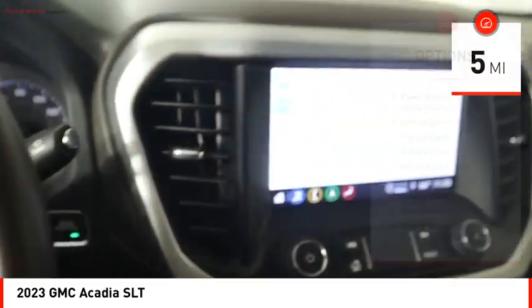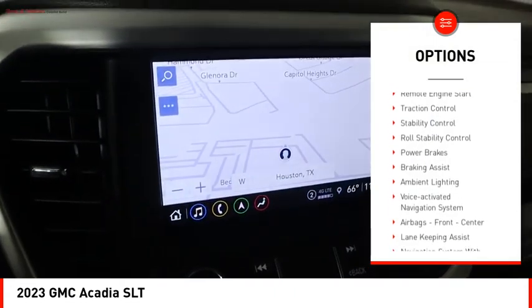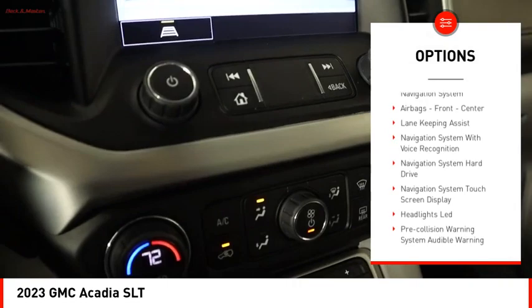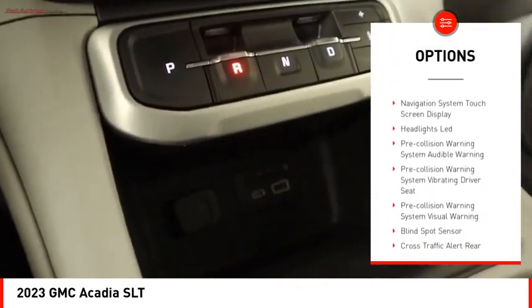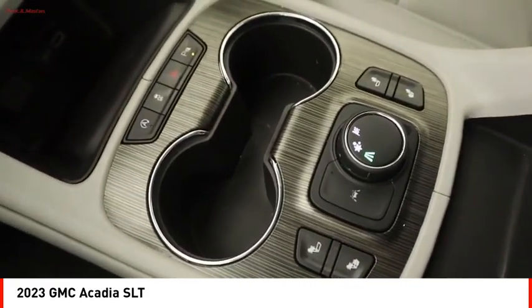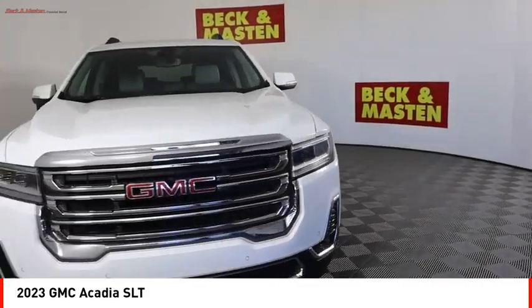Here are some of this vehicle's great options: power windows with safety reverse, remote engine start, traction control, stability control, roll stability control, power brakes, braking assist, ambient lighting, voice activated navigation system, and airbags — front and center.